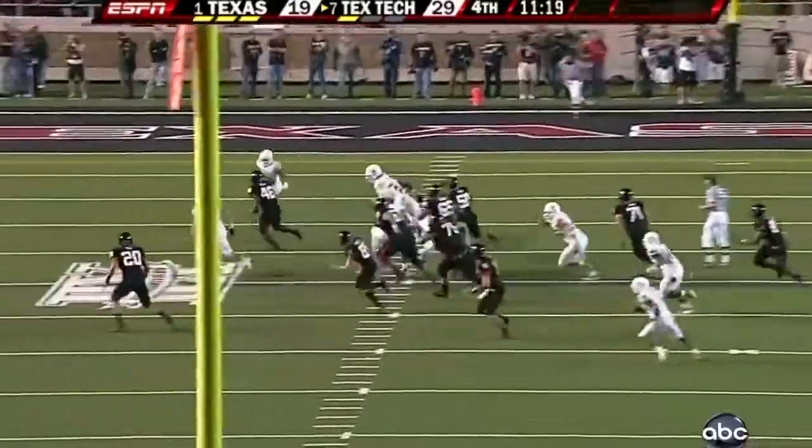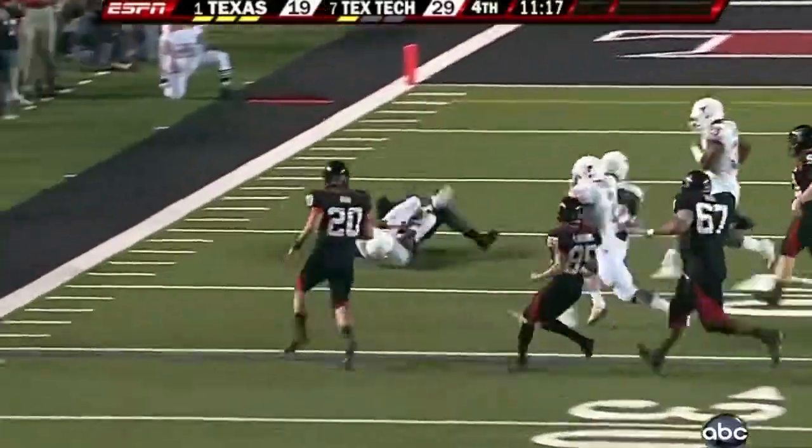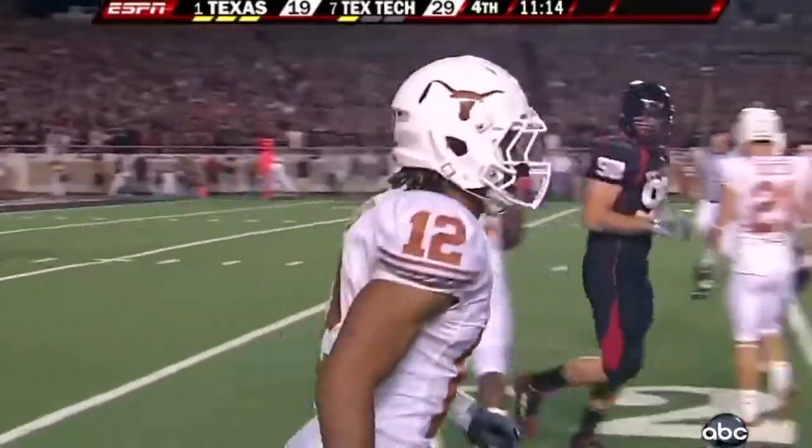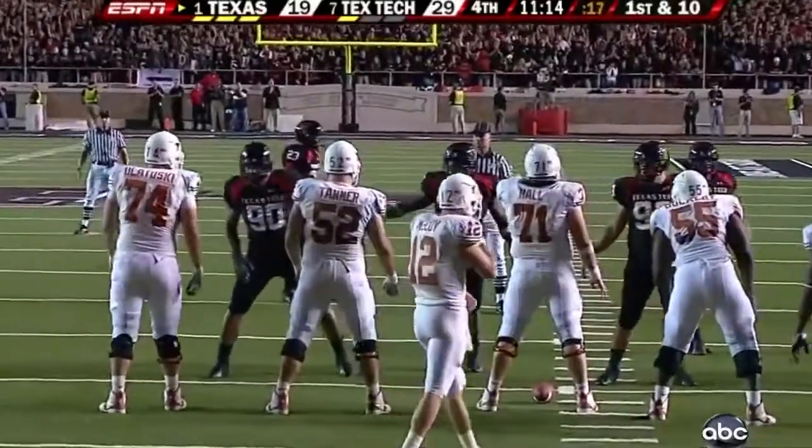His first miss — it's blocked. And it'll be Longhorn football. Down by 10, 11-14, 90 yards or longer.